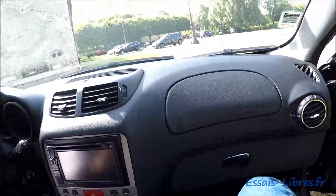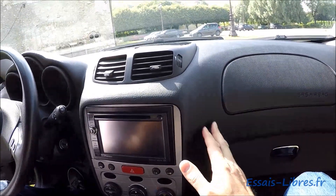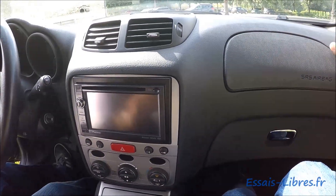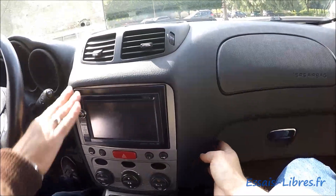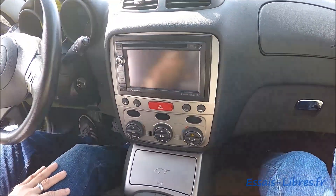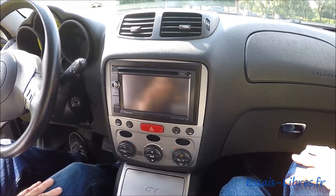Alors Hervé, qu'est-ce qu'on a là dans ce tableau de bord ? Il y a de belles formes, il y a une belle qualité. Il y a toujours des maniaques du plastique, mais la réalité, on a des plastiques assez nobles. C'est pas mal, c'est très bien fini, c'est plutôt très bien fini.